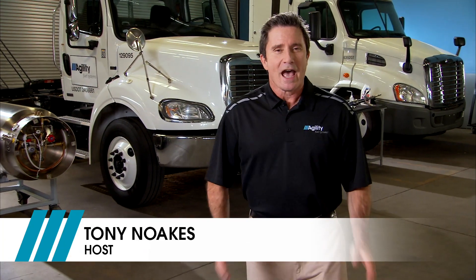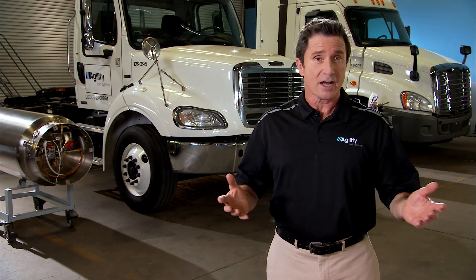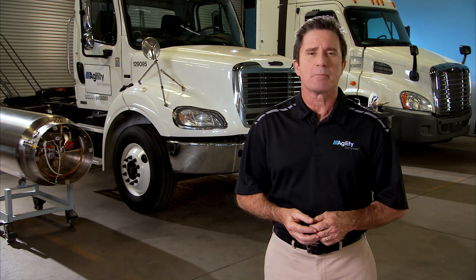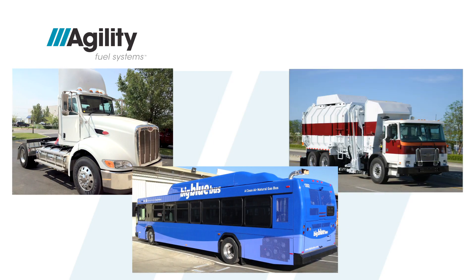Hello, I'm Tony Noakes. At Agility, our goal is to provide timely, world-class engineering, installation support, advice, and aftermarket service that makes it easy for our customers to modernize their fleets of heavy-duty trucks, buses, and specialty vehicles.